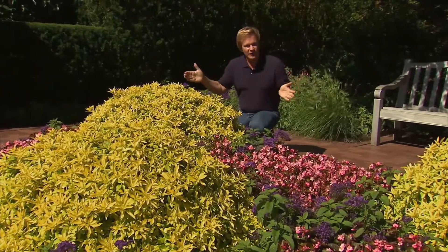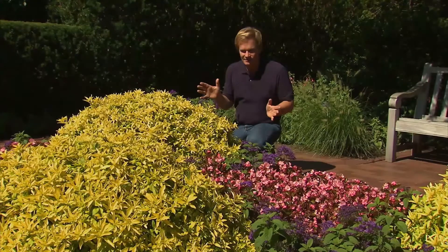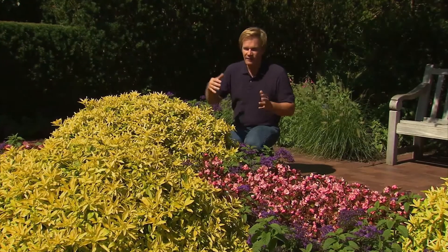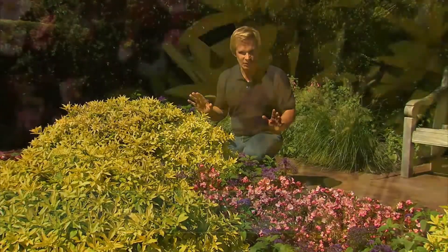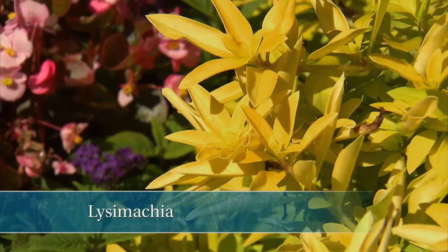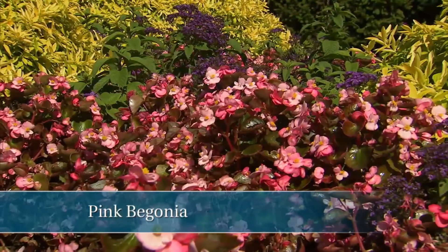Take a look at this garden again. It's really a knot garden — a classic, really old idea of intertwining plants to create a beautiful pattern. Here they've used all annuals: the lysimachia, the purple heliotrope, and the pink begonia.